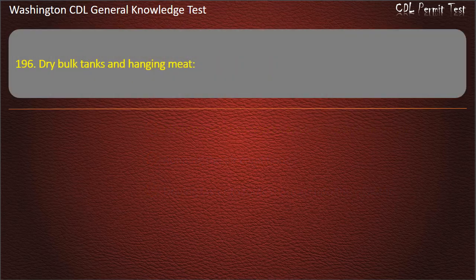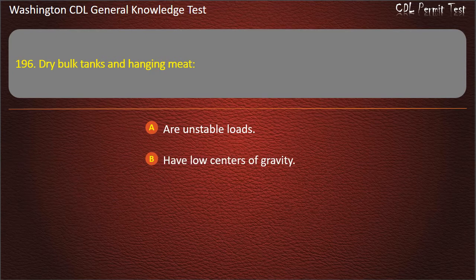Question 196. Dry bulk tanks and hanging meat are considered unstable loads. Options: Unstable loads; Have low centers of gravity; Do not require special care. Answer: Unstable loads.